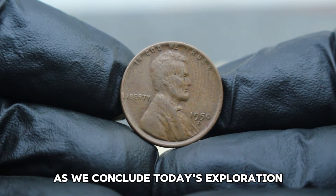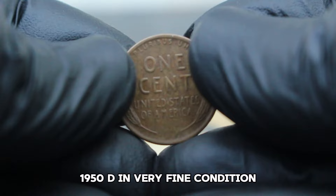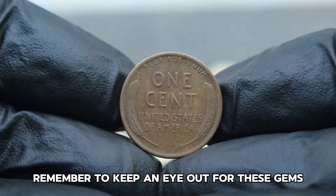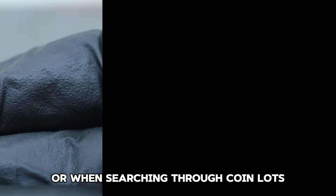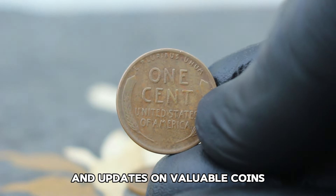Compared to other years and mint marks within the Wheat Penny series, the 1950D stands out not only for its scarcity but also for its potential as an investment piece. Its value has steadily appreciated over the years, reflecting its status as a prized collectible. Stay tuned for more insights and updates on valuable coins.